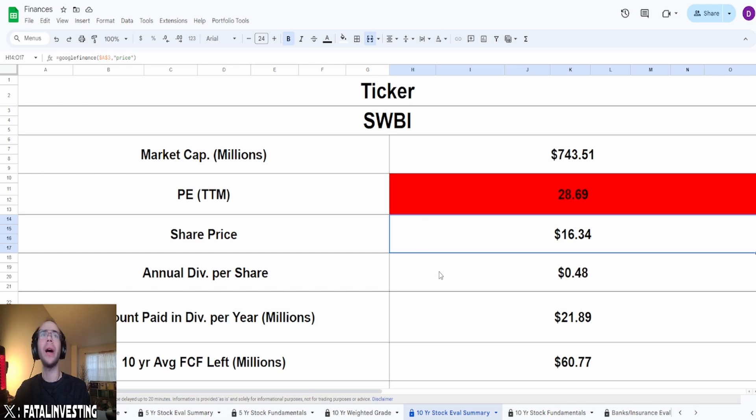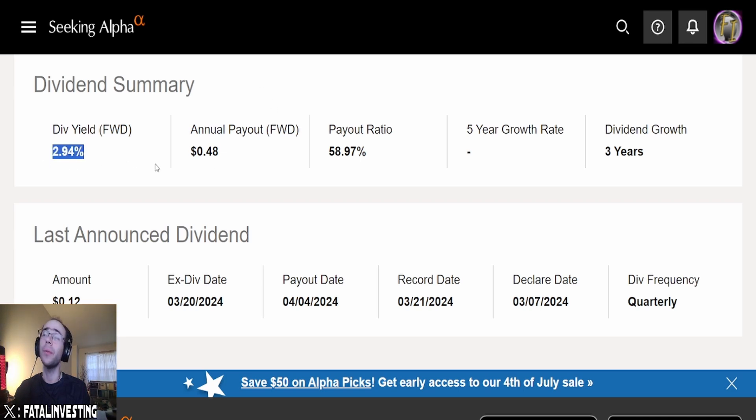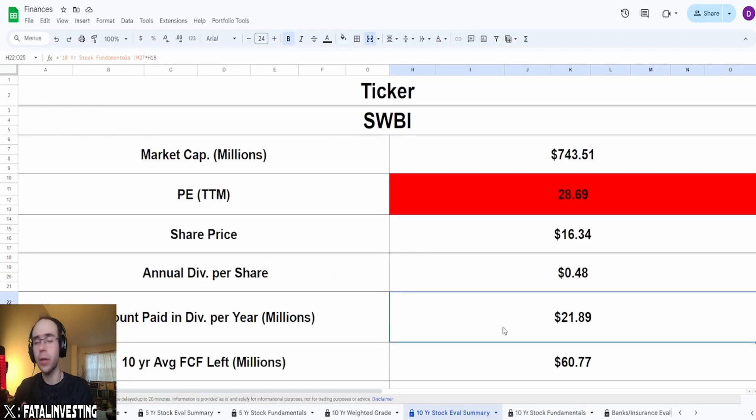They do pay out a dividend of $0.48, which is a yield of almost 3%. Be very wary of that — a company paying out 3% dividend yield, with a payout ratio of 58.97%, could be a little bit of a red flag. No five-year CAGR, and only three consecutive years of dividend payments. So again, that's not necessarily that safe.